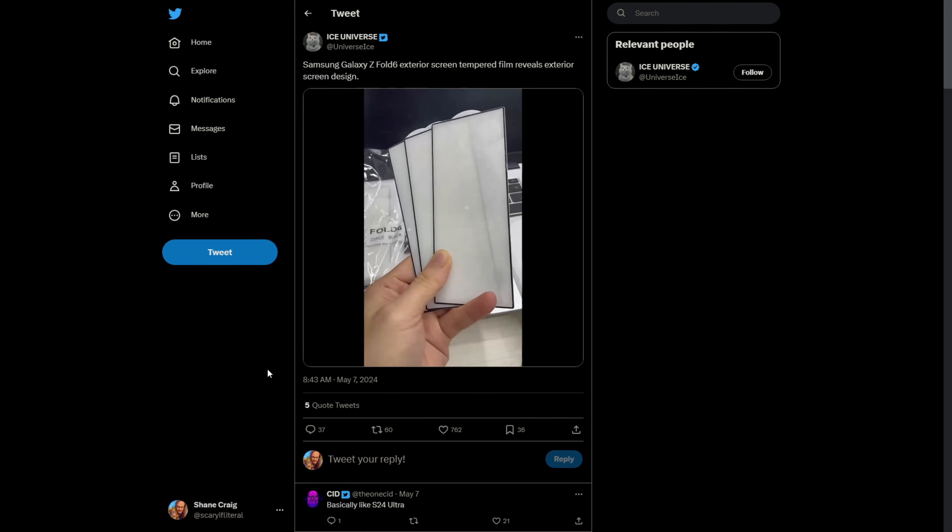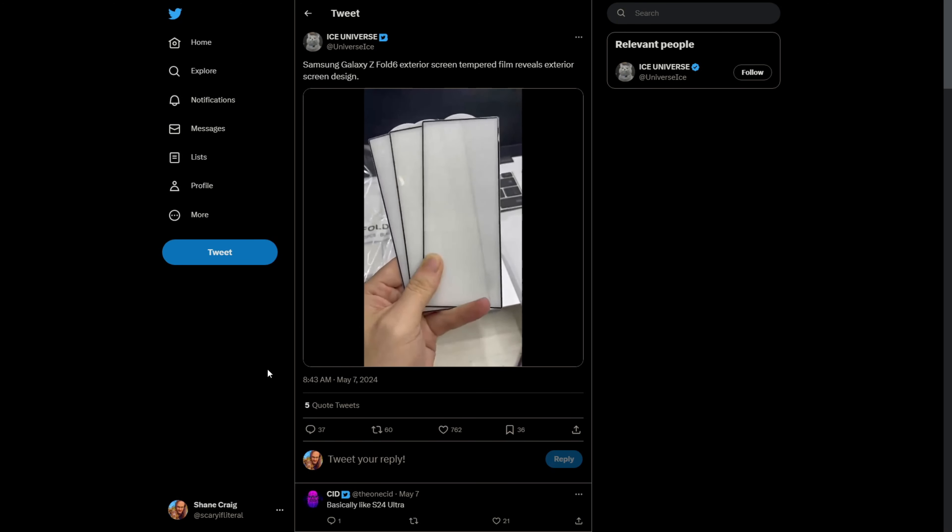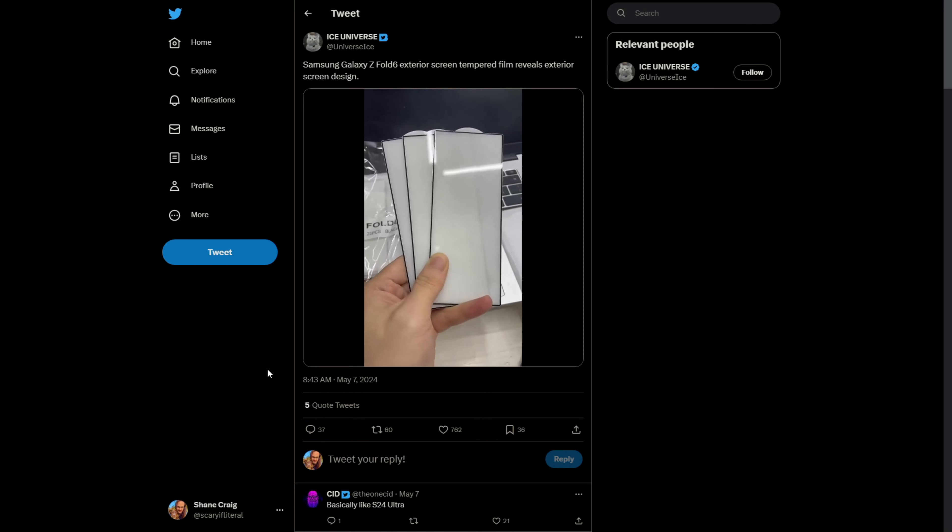The last time I talked about the Galaxy Z Fold 6, I did so with the context of a leaked screen protector. That leaked screen protector allowed us to compare the width of the cover display with the Z Fold 5's, and we could determine that while the device was staying basically the exact same width, the screen itself was going to be getting a bit wider.